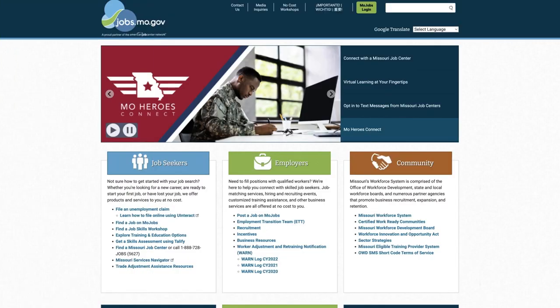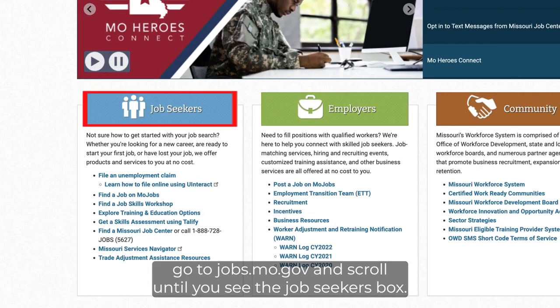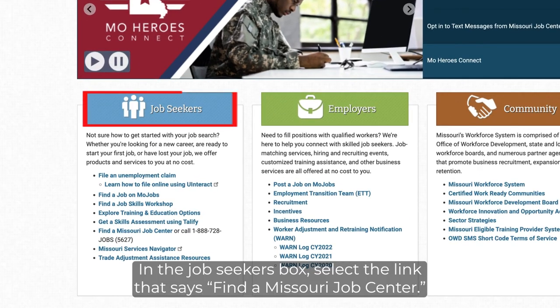To get started, go to jobs.mo.gov and scroll until you see the Job Seekers box. In the Job Seekers box, select the link that says Find a Missouri Job Center.